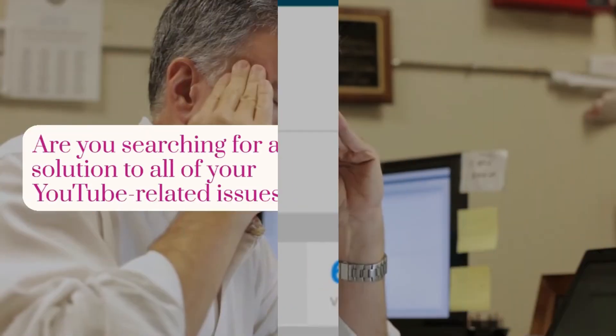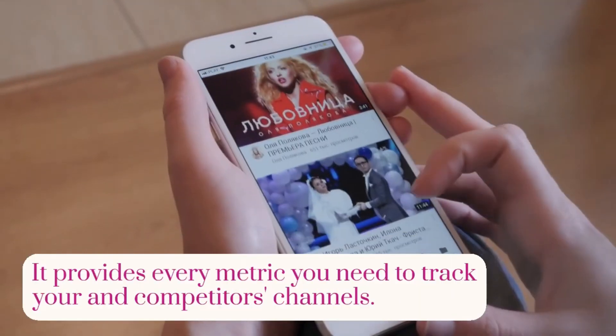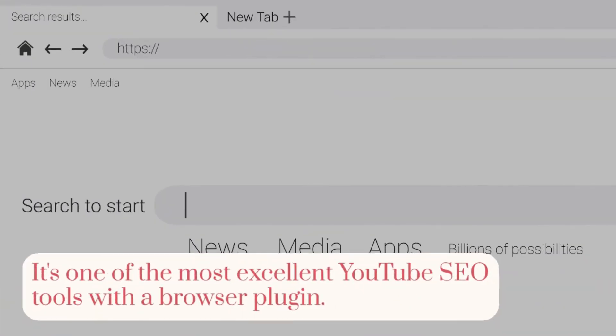Number 4: VidIQ. Are you searching for a solution to all of your YouTube-related issues? It provides every metric you need to track your and competitors' channels. It's one of the most excellent YouTube SEO tools with a browser plugin.